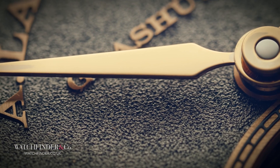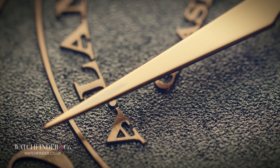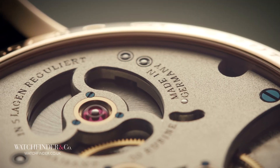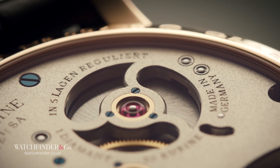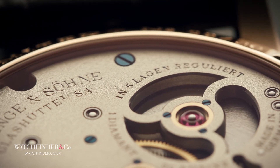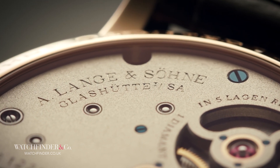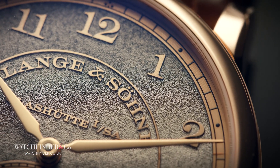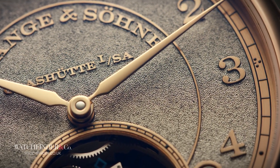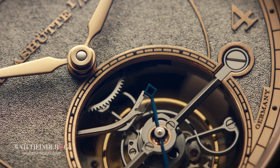If the original 1815 Tourbillon mastered the technical complexities of watchmaking, the 1815 Tourbillon Handwerkskunst absolutely dominates the aesthetic. The caliber L1201 differs for the Handwerkskunst with increased black polishing — that's a mirror finish, a perfectly flat distortion-free one, and a very time-consuming process to achieve — on the bevels, an irregular grain on the plates over the standard striping, and skeletonized bridges for the Tourbillon for a better view through. There's black polishing on the Tourbillon bridge and upper cage as well.